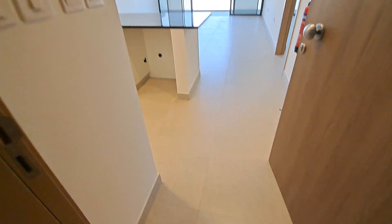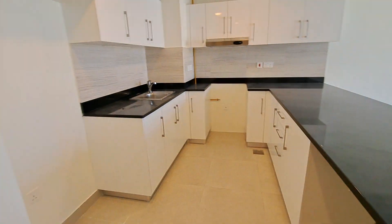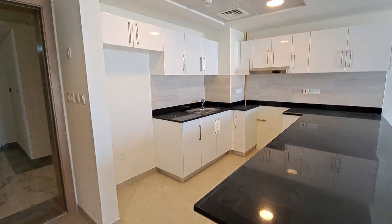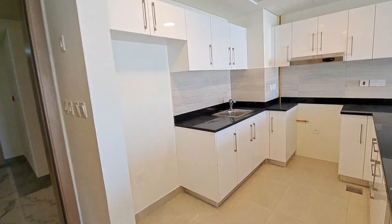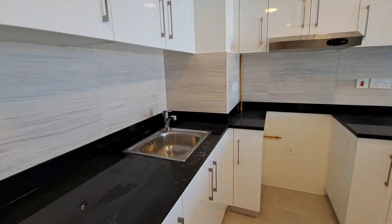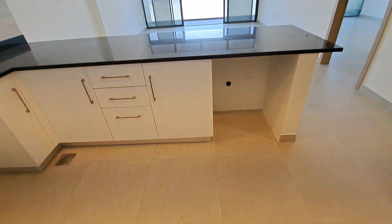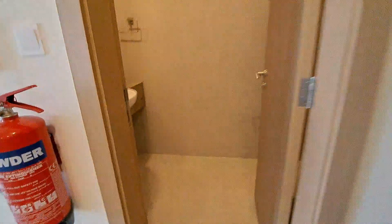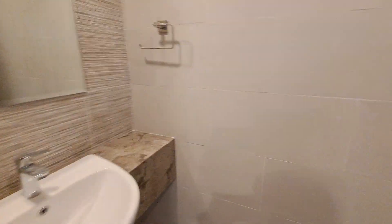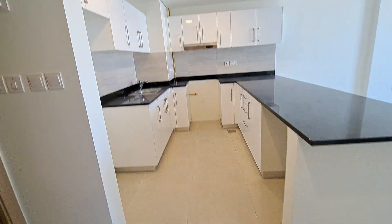Tower A28, Soho Square, one-bedroom apartment with open kitchen concept. The kitchen is nice and spacious with fridge space, white cabinets, gas-fitted chimney. The space is for a dishwasher. Opposite, we have a guest washroom.